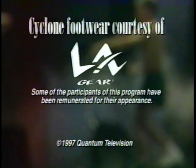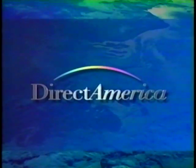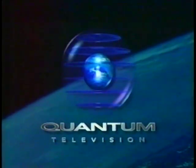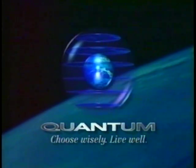Cyclone footwear provided courtesy of L.A. Gear. This has been a production of Direct America. The preceding program was a paid advertisement for the Cyclone Cross Trainer. You can always turn here for quality products that enhance the quality of your life. Quantum Television — choose wisely, live well.